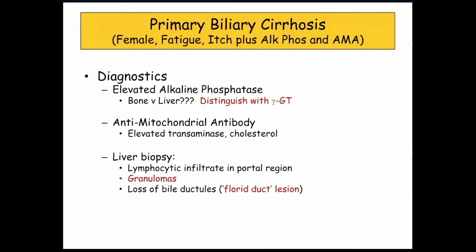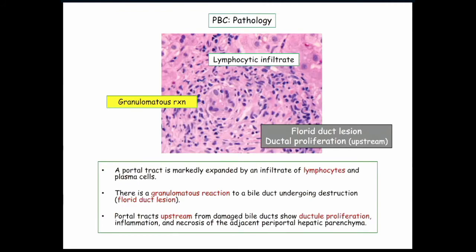Be familiar with both the skin and ocular manifestations of vitamin A deficiency; you're most likely going to see it in the setting of biliary cirrhosis. High ALKFOS — you need GGT to distinguish whether it's coming from the liver or bone. AMA will be given to you. Patients can have elevated transaminases from inflammatory disease around the portal triads, and hypercholesterolemia. The biopsy shows a lymphocytic infiltrate in the portal region, granulomas are present, and there is a classic description of the florid duct lesion — damaged ducts with proliferation of other ductules upstream.